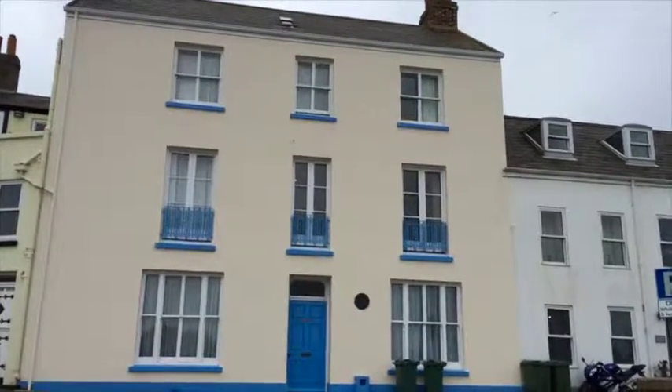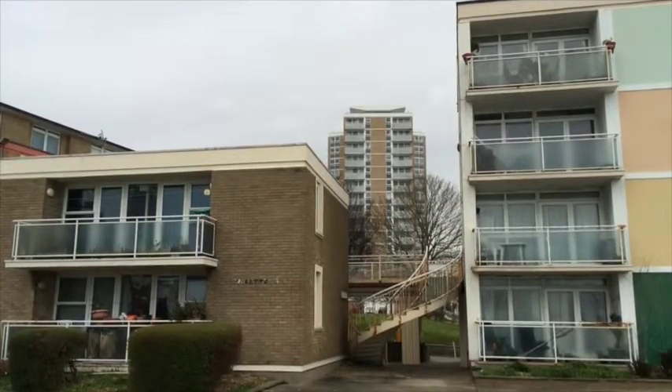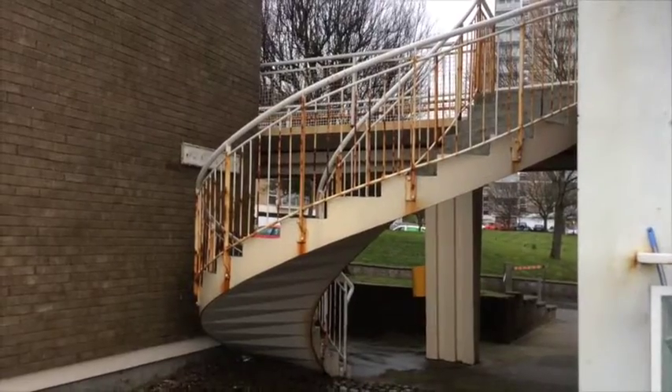This house is notable for once being home to Lawrence of Arabia. No one is doubting they're in much need of maintenance, but there are details of merit.